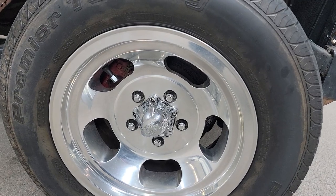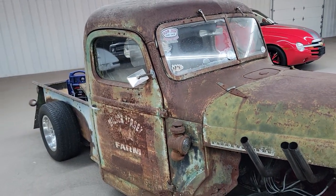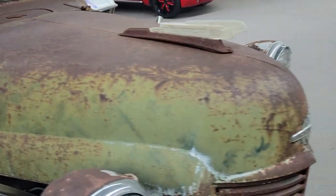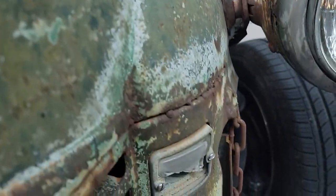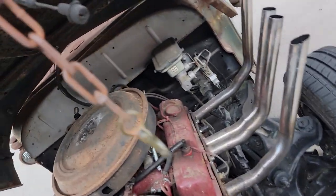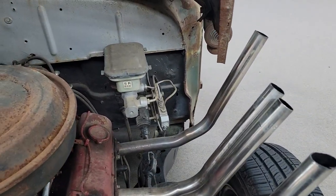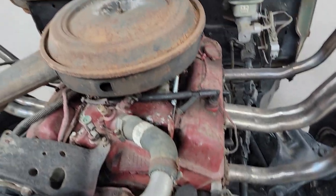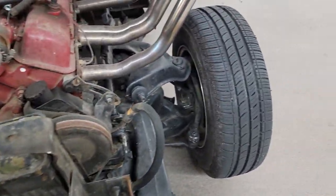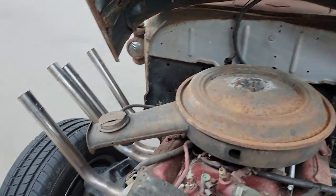Looks like it's got front disc brakes. Let me open the hood here, let you take a look at that. There's a new brake system. Chevy 350 engine. Got electric cooling fans here with the radiator mounted. Independent front suspension. Pretty cool.